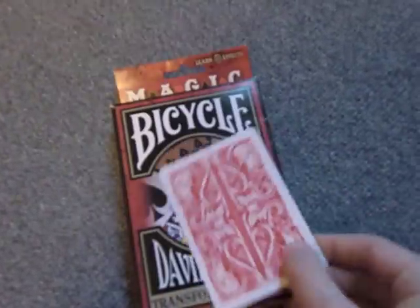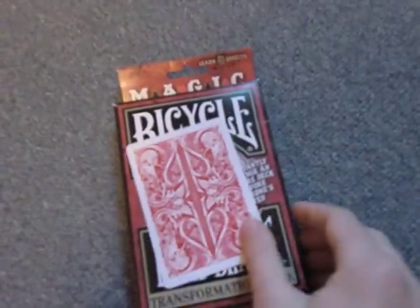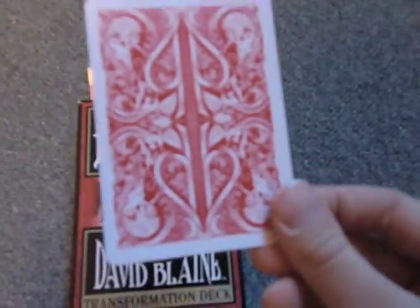Svengali deck made by David Blaine, with this back. Next, I got Tally Ho Fanback.